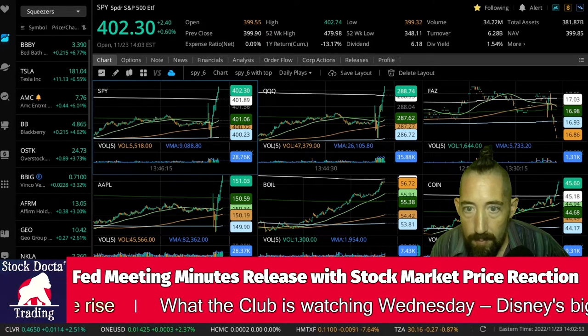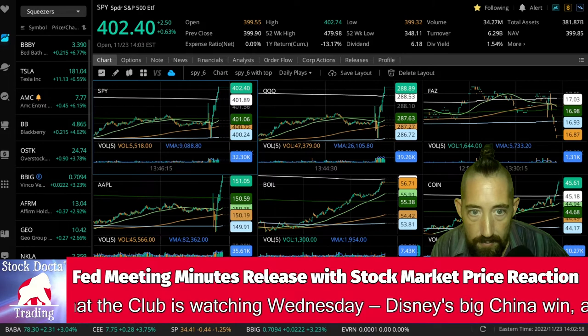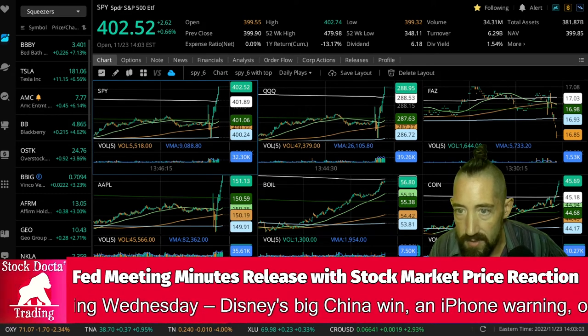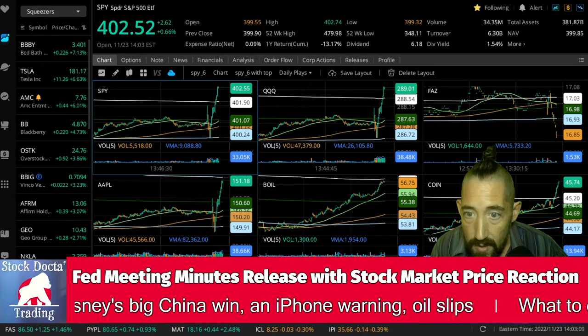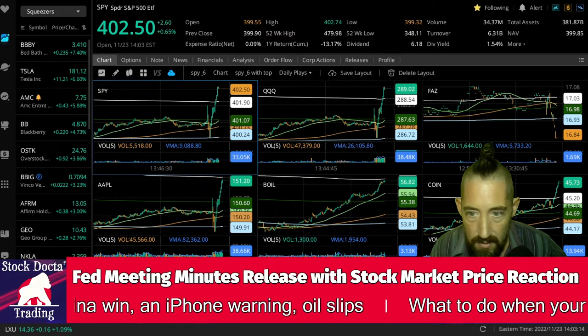All members affirmed that they were strongly committed to returning inflation to its two percent objective. Members agreed that in assessing the appropriate stance of monetary policy, they would continue to monitor the implications of incoming information for the outlook of the economy. They would have to be prepared to adjust the stance of monetary policy — so this is just leaving it wide open.